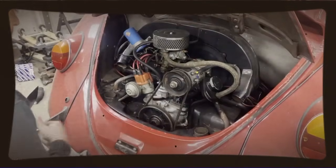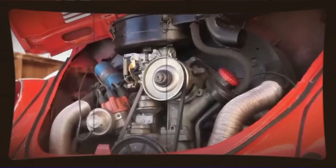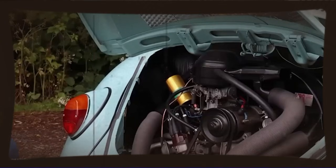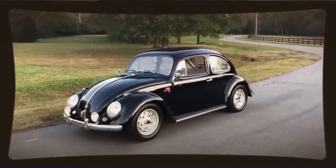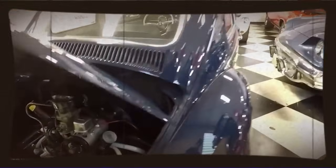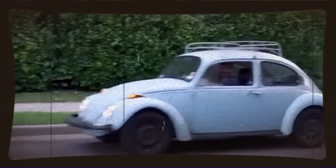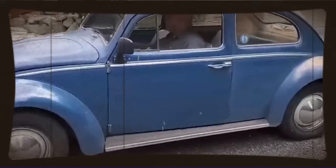Our engineer wasn't just slapping on bigger carbs though. He was calculating the airflow requirements of his larger displacement engine, matching carburetor size to the engine's needs, ensuring that the fuel delivery system could support the power he was planning to make. And he didn't just bolt parts together and hope for the best — he understood the thermodynamics of the air-cooled engine, the cooling requirements, the heat dissipation needs.